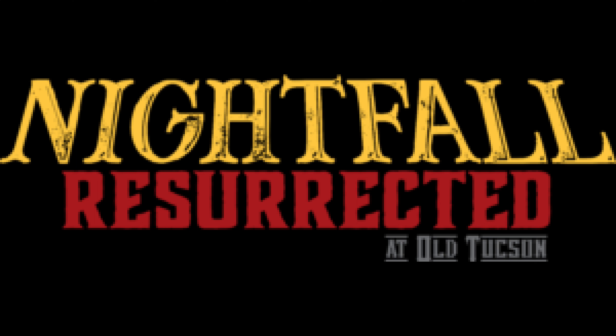Alright guys, I'm going to give you a quick and dirty on Nightfall in Old Tucson. This place is amazing. If you're big into the scary and horror stuff like I am, you're going to love this place, man. It's over 20 acres of pure terror.